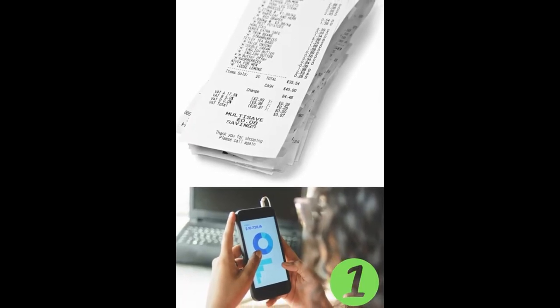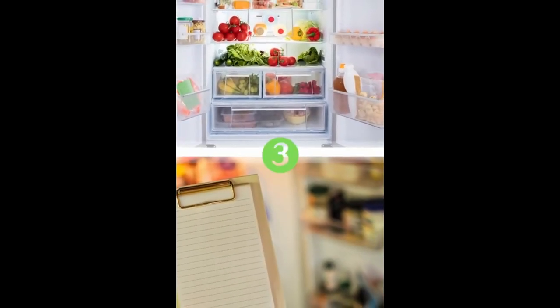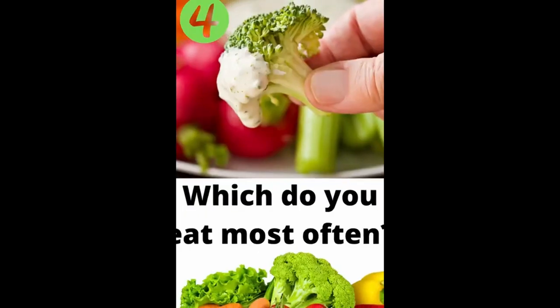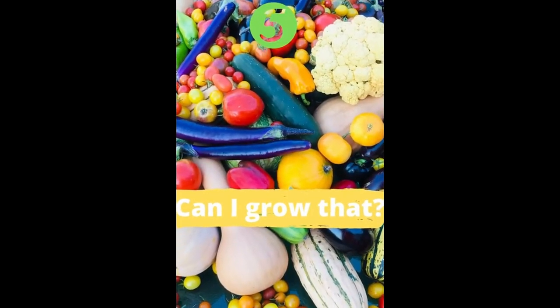Grab your old grocery receipts or check your transactions in your financial app. Now scan those transactions for all the produce that you buy, and check your fridge or pantry for the produce that you already have in stock. Now compare those lists — which ones are you eating regularly and which ones are you not? For the items that show up that you are eating regularly, ask yourself: can I grow that? Check out your grow zone to confirm what you can grow, because unless you're growing indoors as well, some produce may not be a perfect fit for your zone.